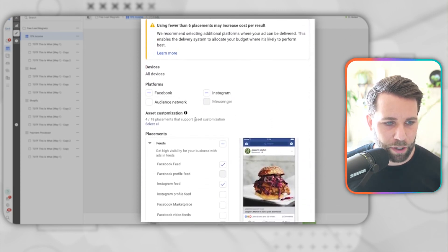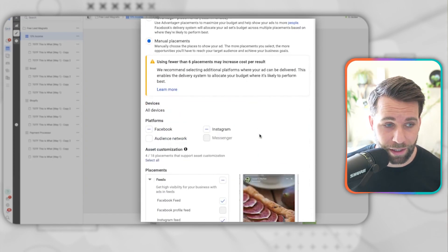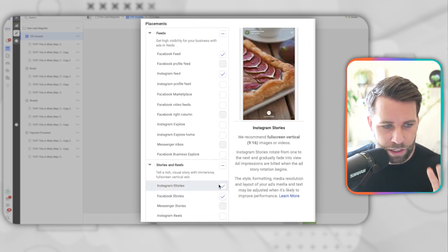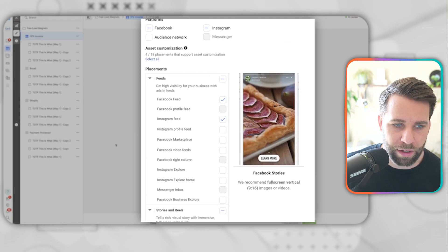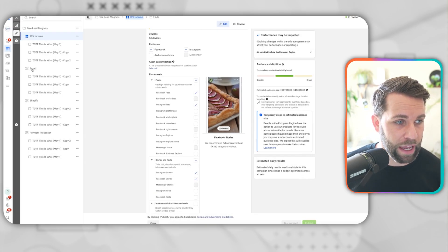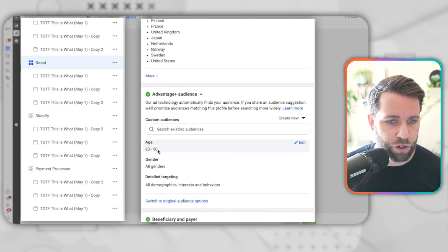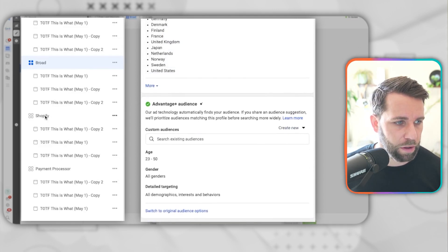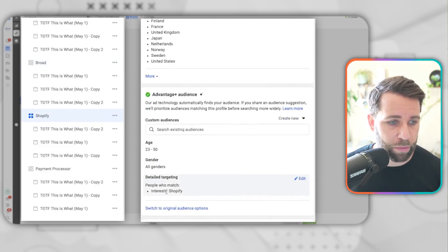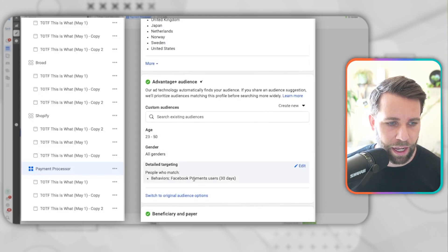We're just doing Facebook and Instagram feed and stories because of the creatives we use. Our placements are Facebook feed, Instagram feed, Instagram stories, and Facebook stories. Now the four audiences: one is household income top 10%, one is broad — everyone age 23 to 50 in these locations just letting Facebook's algorithm do its magic. Another is people interested in Shopify, same age group and countries. And the fourth is payment processor — people who are Facebook payment users in the last 30 days.